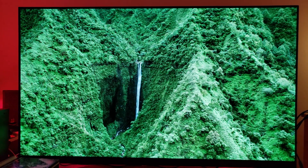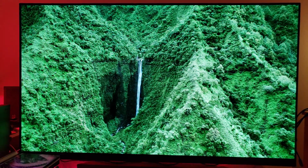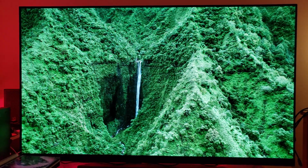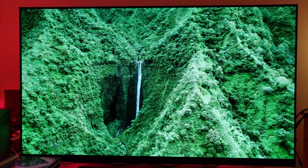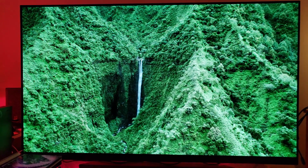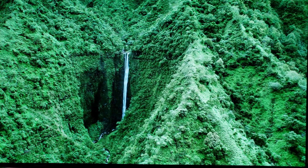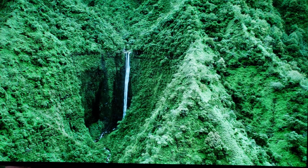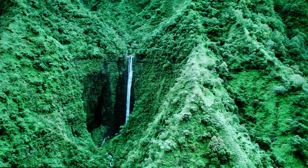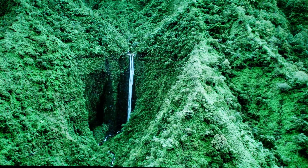This forest looks very nice on an 8K 75 inch television from 10 feet away. But let's go with a 108 inch 8K TV and see what we can see. We see much better detail because now we can fit 33 million pixels onto a 108 inch television.